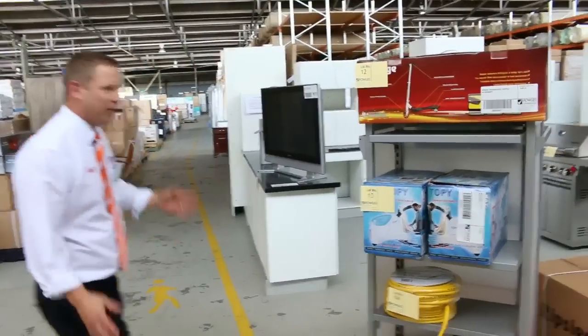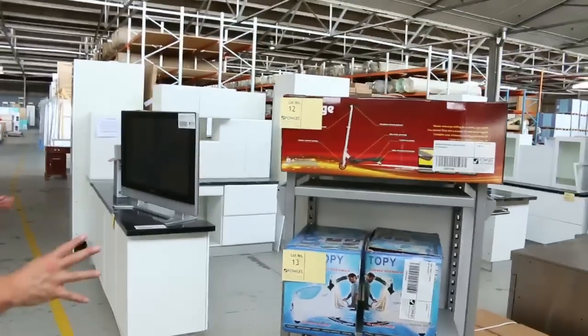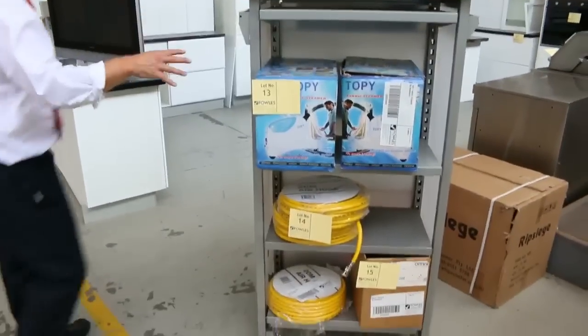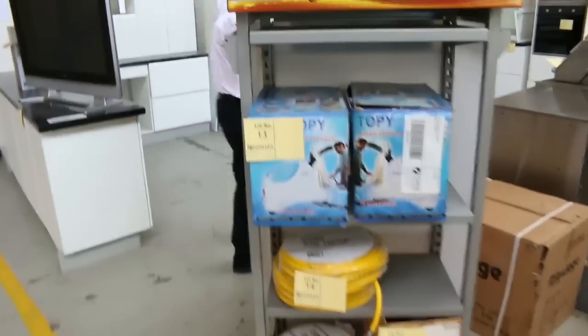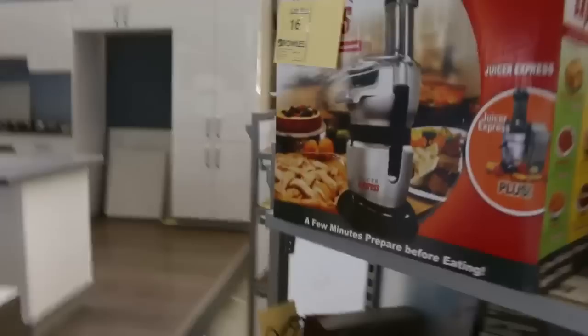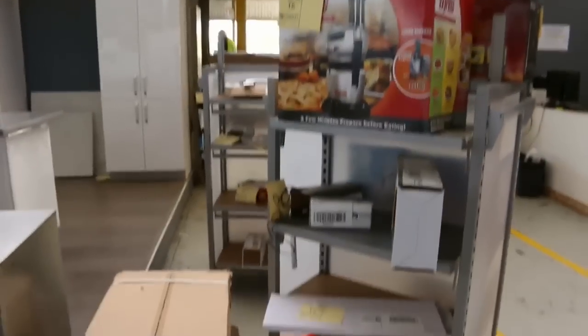We've got another big auction for you this week. I'll start right up at the front where we've got a heap of one dollar starts tomorrow. I can see some hoses, some steam guns, some scooters, a juicer — all sorts of bits and pieces, good fun, all starting at one dollar.